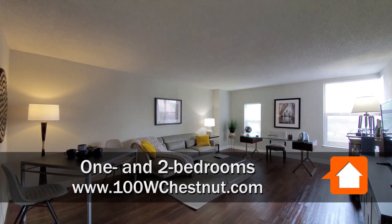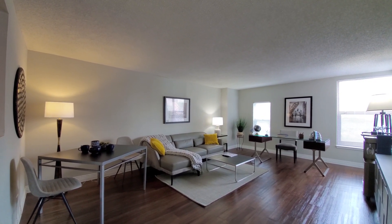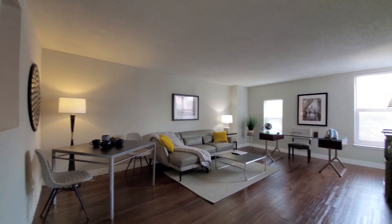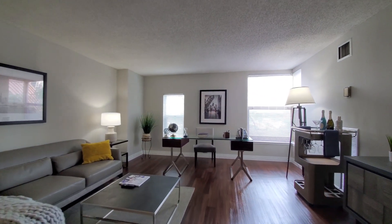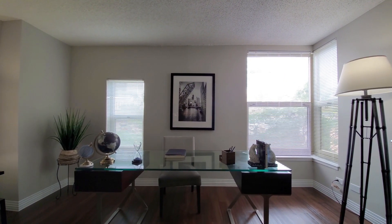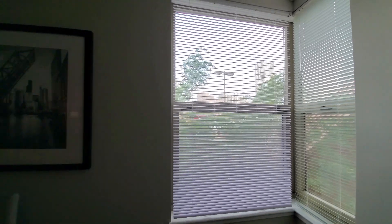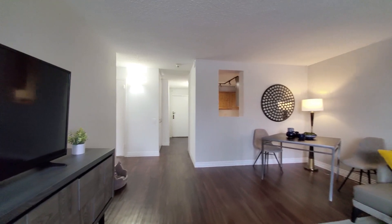I'm just a few steps from the elevator bank in apartment 503, a one-bedroom facing north. Looking at a generously-sized, wide living-dining area. A lot of space for your dining table, your living room furniture, and what's becoming that all-important home office desk. Great views out to the north over the treetops. Plank flooring extends throughout the apartment.